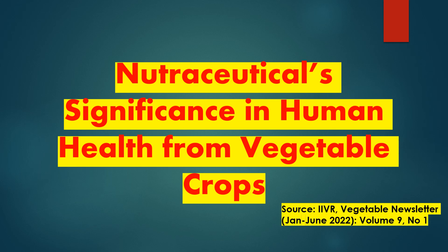Today I am going to discuss nutraceuticals and their importance in human health, and the different nutraceuticals found in vegetable crops that help in reducing cancers and other diseases. Vegetables are an important component of a balanced diet and are consumed for nutrition, health maintenance, and prevention of diseases due to the presence of a rich spectrum of bioactive compounds or phyto-nutraceuticals.